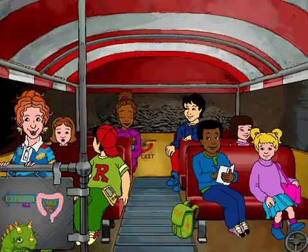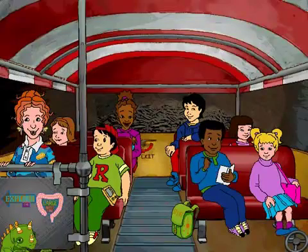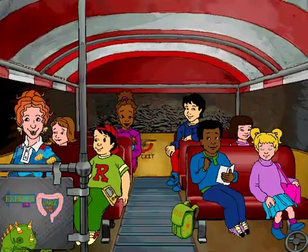I wish we didn't have to visit the whole digestive tract. Look at it this way — any field trip beats a spelling test.